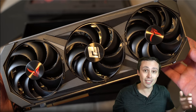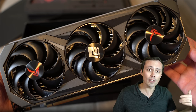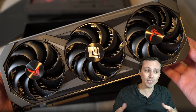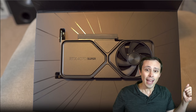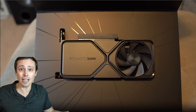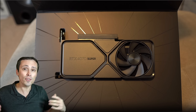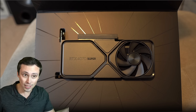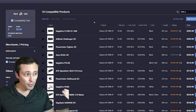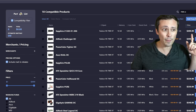I have the PowerColor Red Devil OC version of the 7800 XT running at its out-of-the-box settings, so this will be a little bit faster than a reference model. I'm using the 4070 Super Founders Edition at its out-of-the-box settings, so if you had a factory overclocked version, a few percent differences could be noticed.